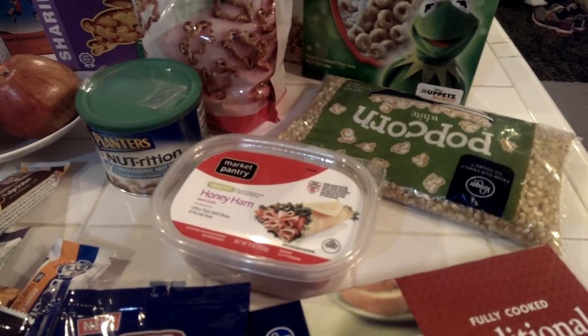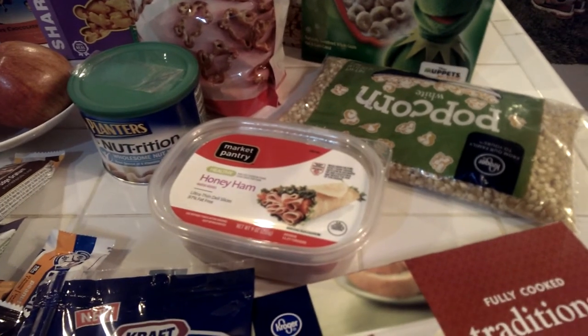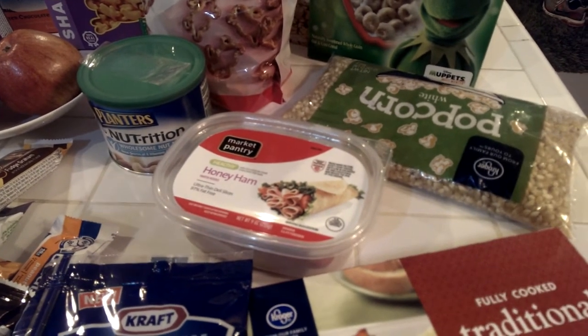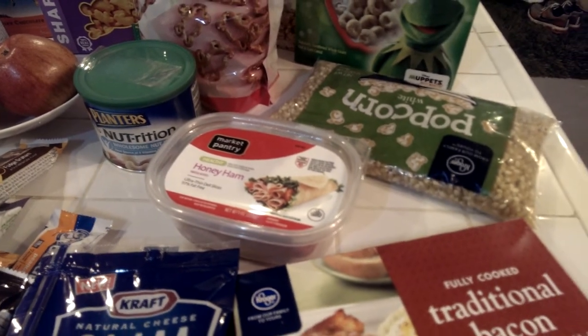Lunch meat is a huge staple in our house. My boys love it — high protein, low calorie. My boys actually don't call it meat; they call it jellyfish. Don't ask me why — I think they got it somewhere from daycare and they just started calling it that.